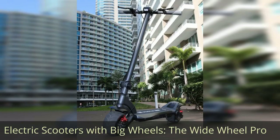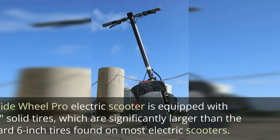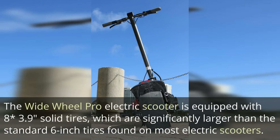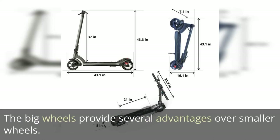Electric Scooters with Big Wheels: The Wide Wheel Pro. The Wide Wheel Pro electric scooter is a popular model that stands out due to its big wheels. It is equipped with 8x3.9-inch solid tires, which are significantly larger than the standard 6-inch tires found on most electric scooters. The big wheels provide several advantages over smaller wheels.